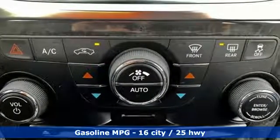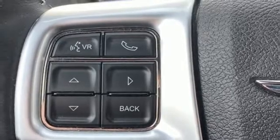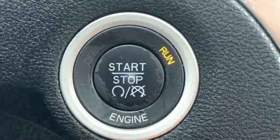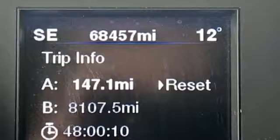It comes nicely equipped with features you'll love: streaming audio, power heated mirrors, heated and ventilated leather bucket seats, auto-dimming rear view mirror, and push button start proximity key.